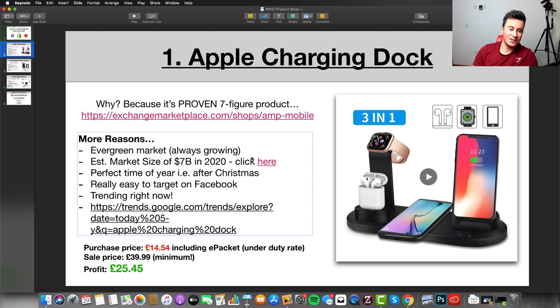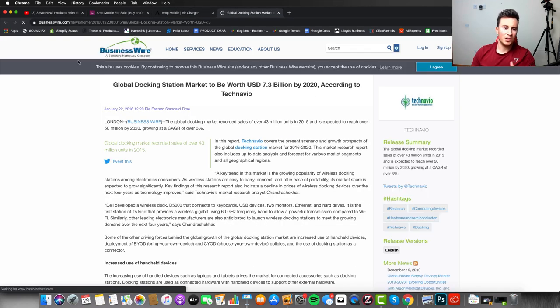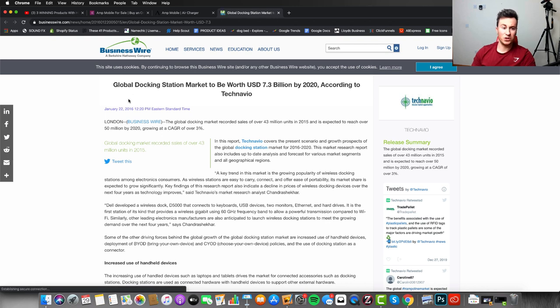There are plenty more reasons. The second reason is there's an evergreen market — Apple is a growing company with more and more people buying their products, making it an evergreen and expanding market. Number two, there's an estimated market size of seven billion dollars in 2020 just for charging docks. By Business Wire, a Berkshire Hathaway company, the global docking station market is set to be worth USD 7.3 billion by 2020.